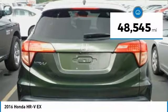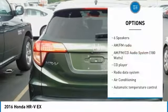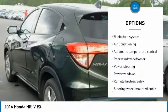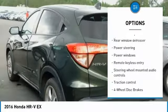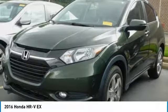This vehicle has less than 50,000 miles. Here are some of this vehicle's great options: traction control, dual airbags, air conditioning, power steering, four-wheel disc brakes, fog lights, security system, CD player, rear window defroster, and power windows.